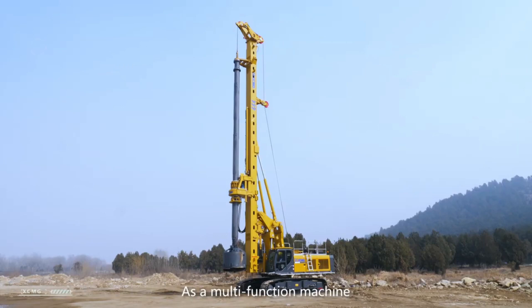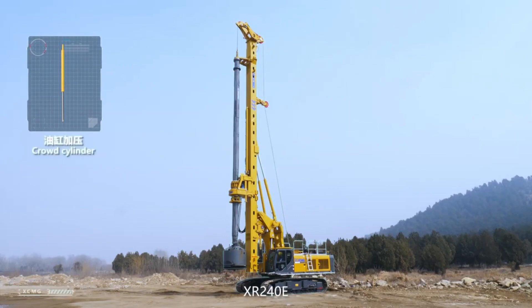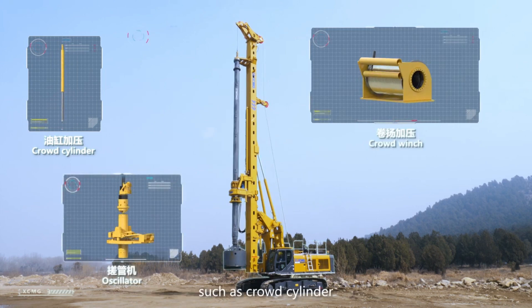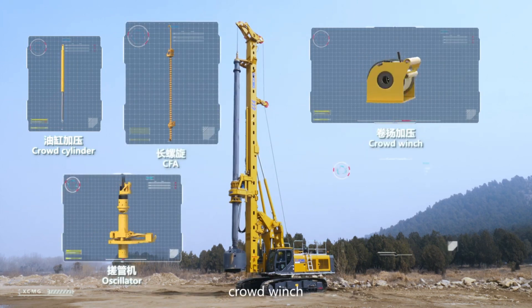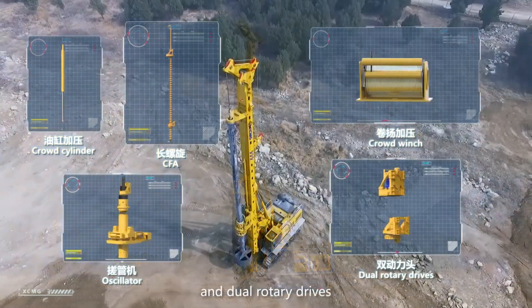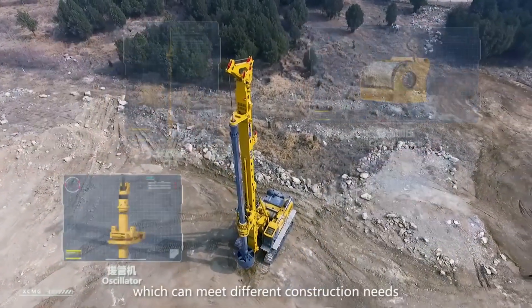As a multi-function machine, XR240E can realize the quick switching of functions such as crowd cylinder, crowd winch, oscillator, CFA, and dual rotary drives, which can meet different construction needs.